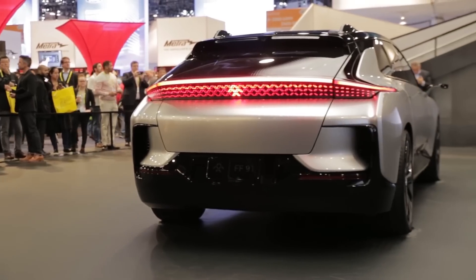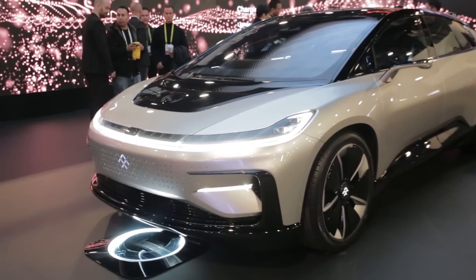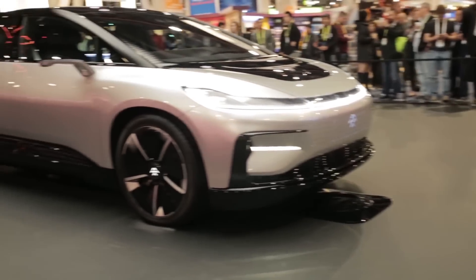It's Faraday Future which is grabbing the headlines though, with the FF91. This electric car can go from 0 to 60 in 2.4 seconds, goes 378 miles on a single charge, and goes into full production in 2018.